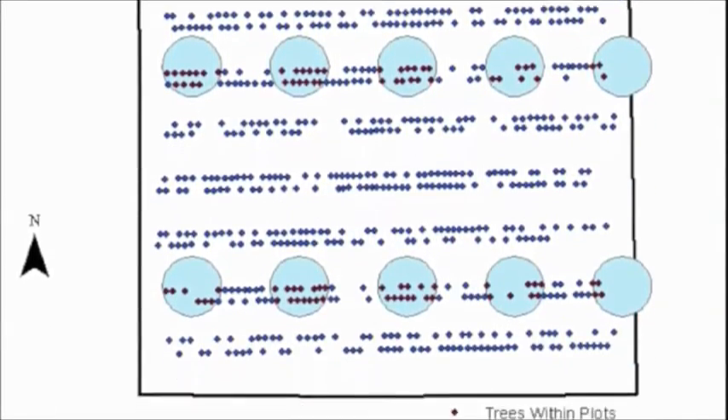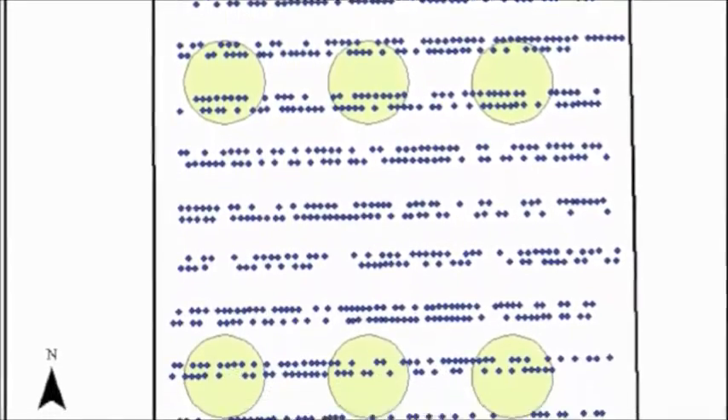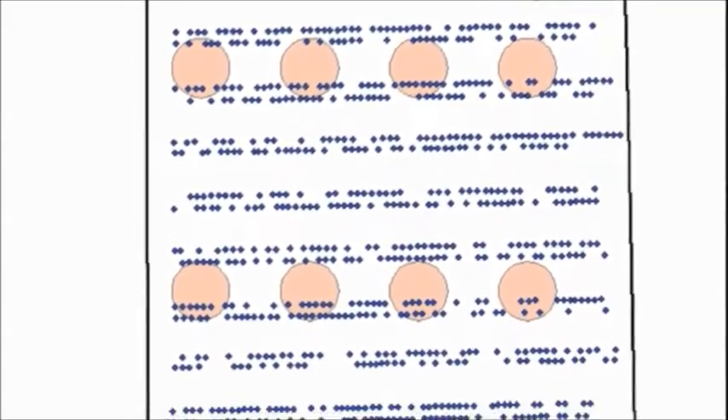A second cruise model was based on a 10% inventory for each plot size. The resulting surviving trees per acre estimates were then compared to the figure determined from the 100% cruise to see if the different sampling methods and plot sizes yielded accurate results.